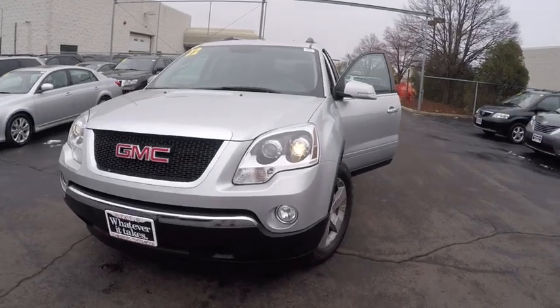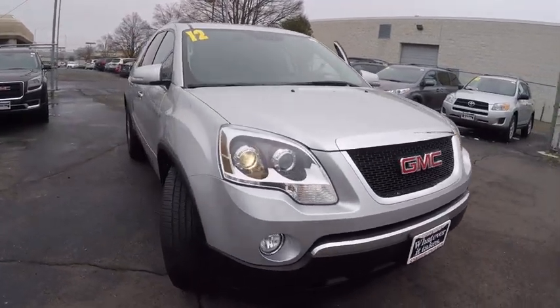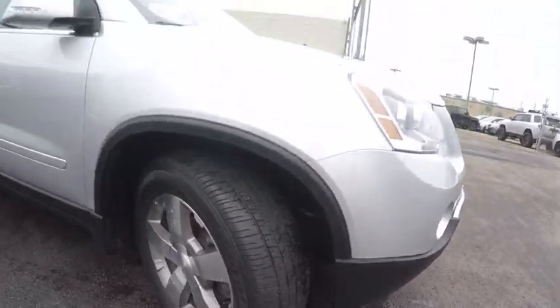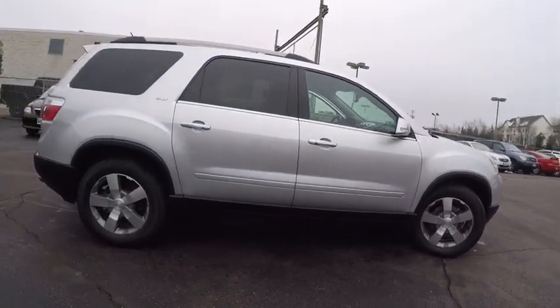2012 Acadia. The GMC Acadia has great capability coupled with exceptional safety, offering better highway fuel economy than any other eight-passenger SUV, advanced technology, and thoughtful ergonomics. The Acadia is a premium utility that rejects compromise and is priced below $30,000.